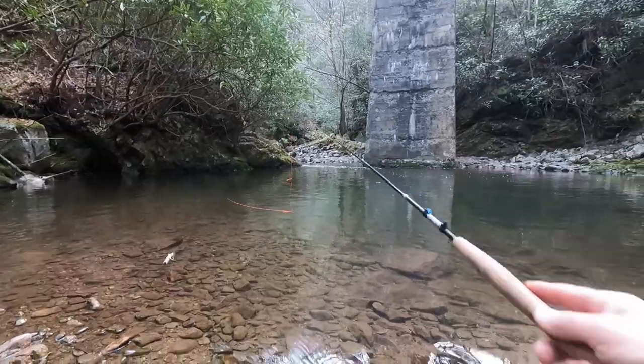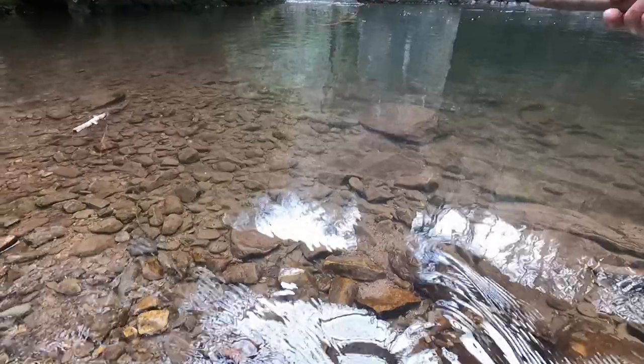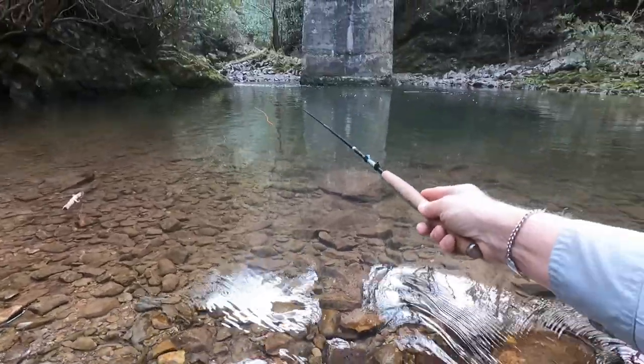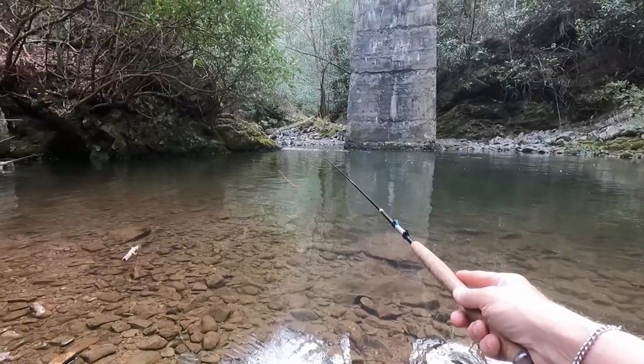Well, my first cast ended up in that tree, so I decided to re-rig and put a dry fly on. Dick over there is using nymphs, so it's a good way to test this pool.